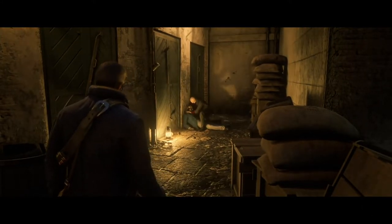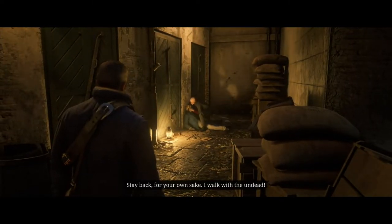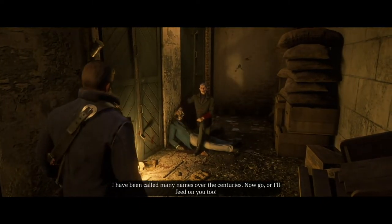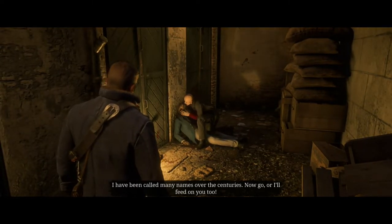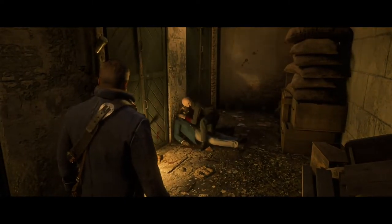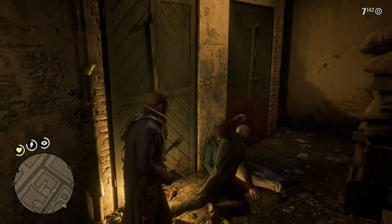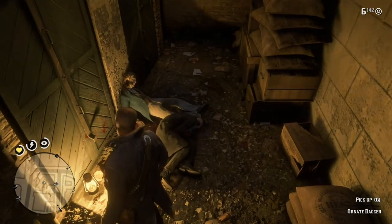The vampire says: 'What are you doing? Stay back for your own sake. I walk with the undead.' Arthur responds: 'But you're a vampire?' The vampire replies: 'I have been called many names over the centuries. Now go, or I'll feed on you too.' Then: 'I'll suck you dry.' And bystanders react: 'Help me, somebody!' and 'Madre, no!'